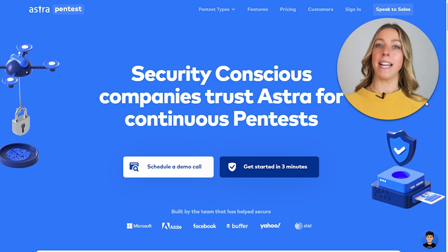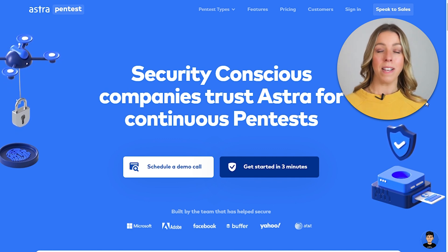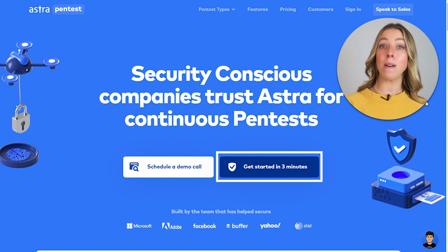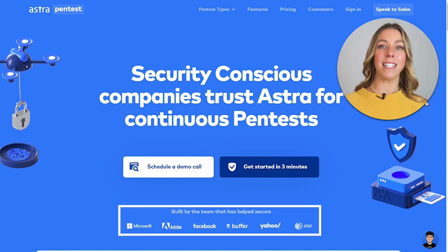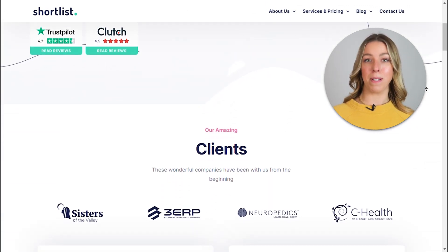Let's see the product landing page of Astra. Their headline is both intriguing and addresses a common pain point faced by all website owners. The specific and time-bound call to action positions them as a solution dedicated to assisting any website owner in securing their website. Additionally, they have effectively listed major companies using Astra, enhancing their credibility. Shortlist's landing page redesign stands out as superior to many sales landing page examples.